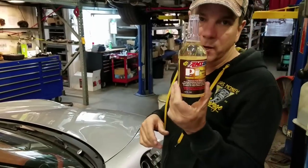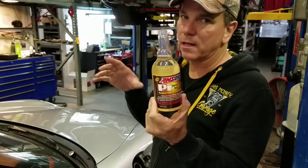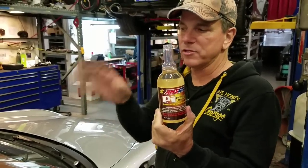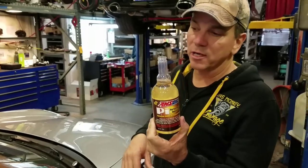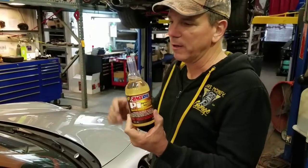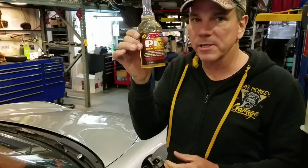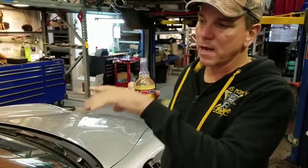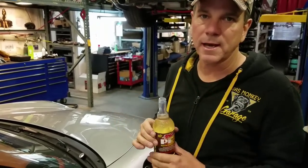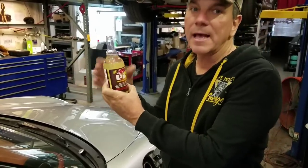While that 10-minute period is clicking along and we're waiting for the flush to do its thing, we're going to work on the top end. We're going to dump some of the PI Performance Improver in the fuel tank so it can work on all the little carbon deposits at the top end of the motor - cleaning the injectors, valves, and combustion chamber. Evan told me all about this.